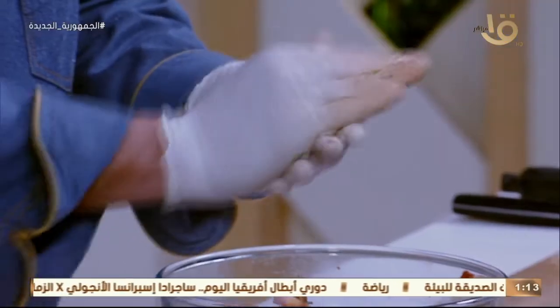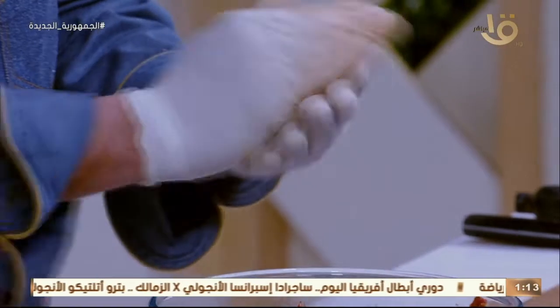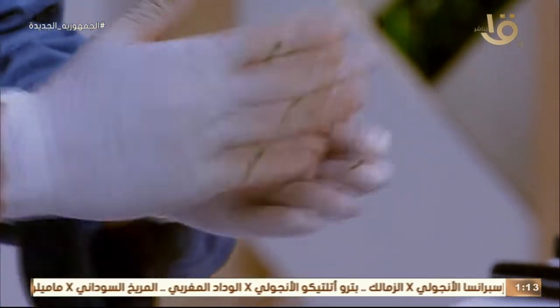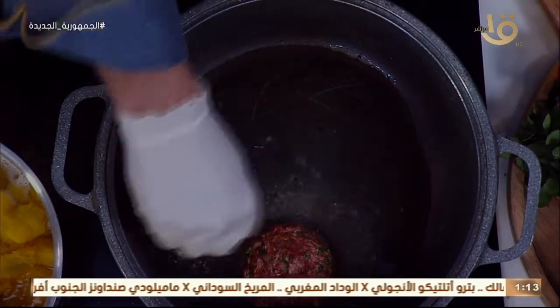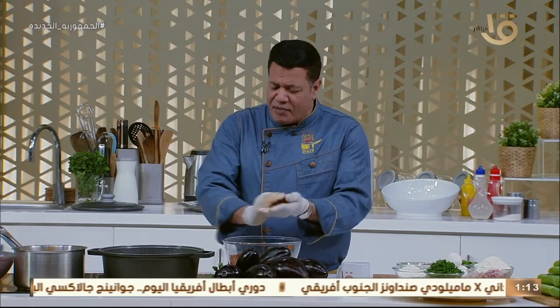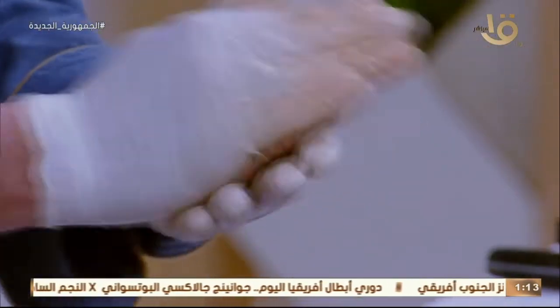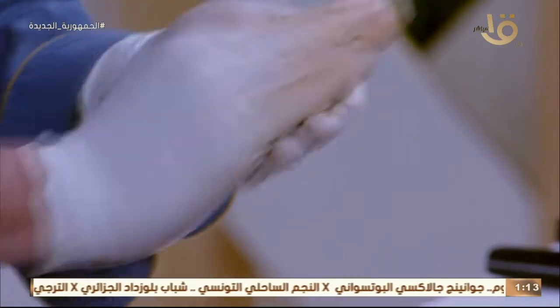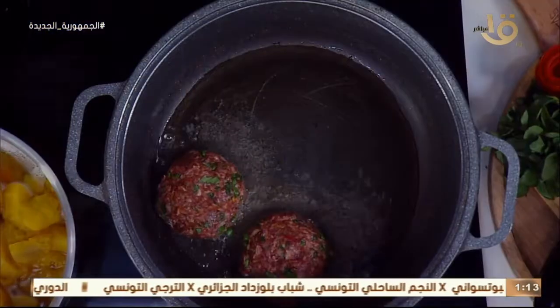تبلنا اللحمة - اللحمة اتبلت زي الكفتة. الحلة دي هعمل فيها المقلوبة وصلصة المقلوبة وهحط فيها البتنجان. يعني هنسميها مقلوبة في حلة واحدة.